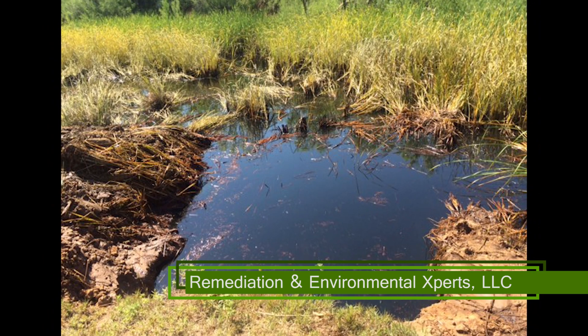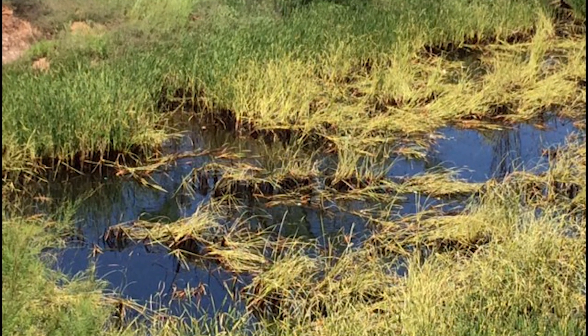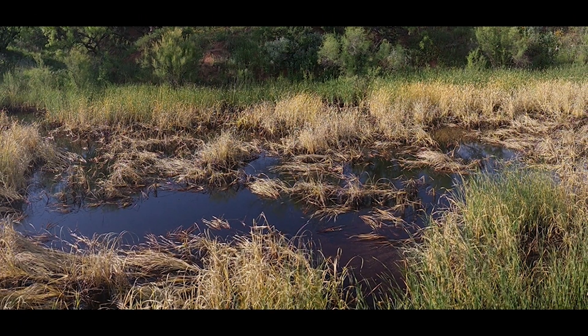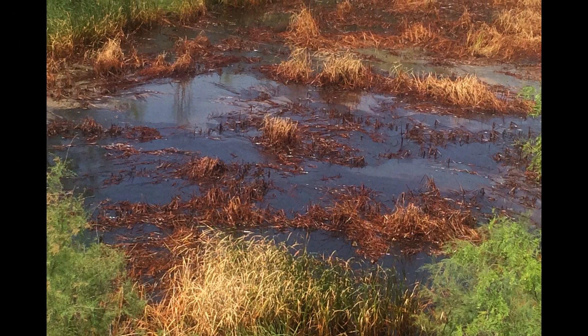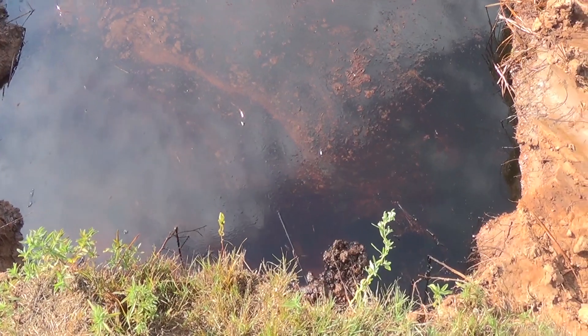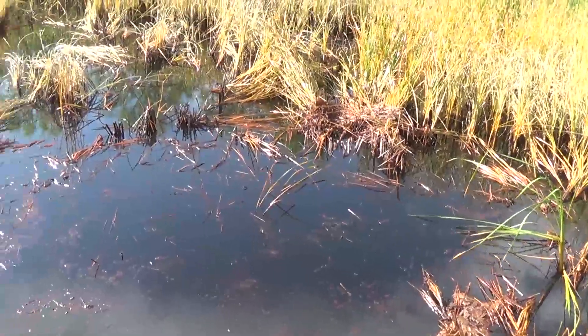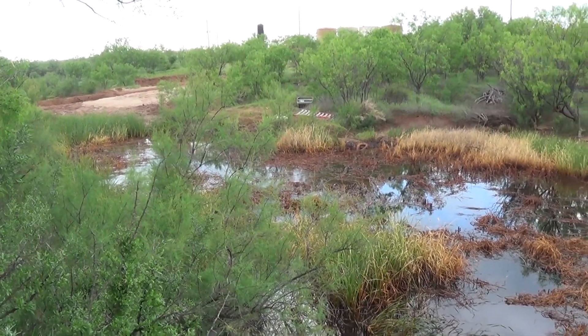In early May of 2015, remediation and environmental experts were called out to treat a 2,500-barrel produced water and 50-barrel crude oil spill in a live creek. As you can see, the devastation to the native landscape was immediate. Aquatic plant and animal life were overwhelmed by the high concentration of salt and toxic compounds found in produced water and crude oil.